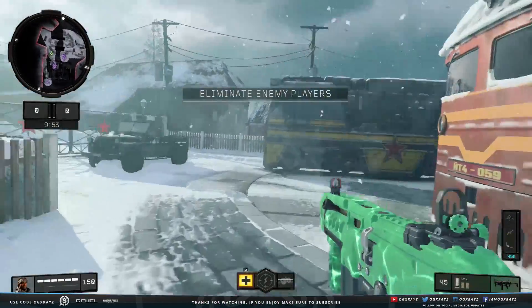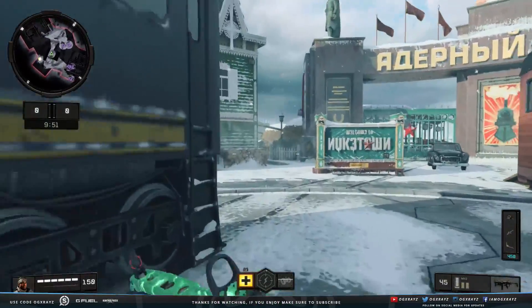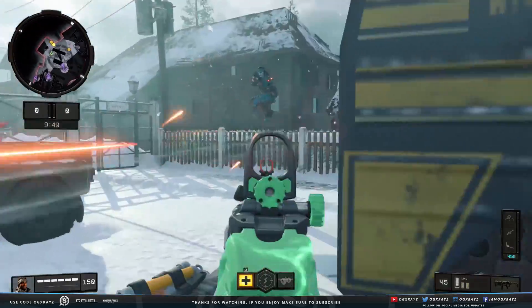Yo guys, what's up, it's XRays. Welcome back to another Call of Duty Black Ops 4 video. I just have a quick video here for you guys.